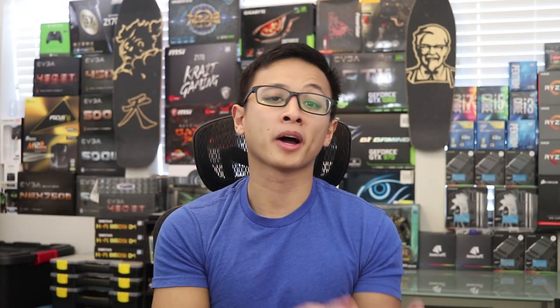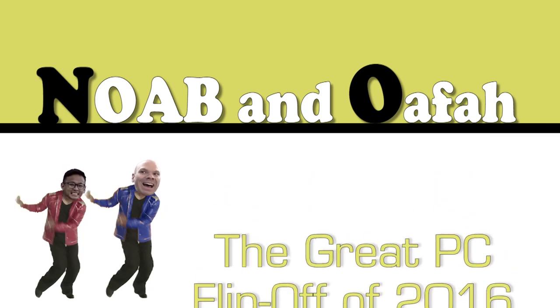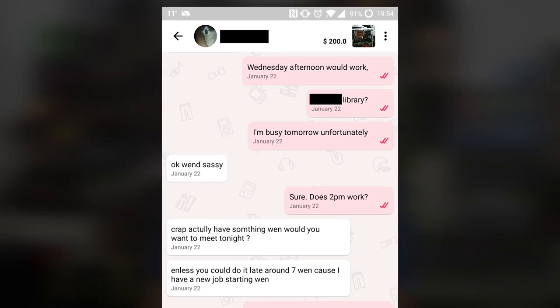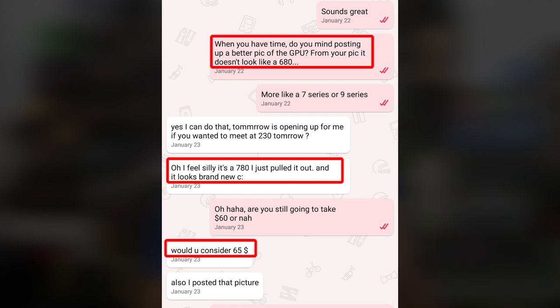The next deal comes from close by — Oscar W of Bellevue, Washington. Bellevue is where I picked up the system for my PC Flipping Challenge video. Oscar had a GTX 1080 but sold it during mining season for a profit, so he was looking for a replacement. He was able to get a reference GTX 780 from Letgo. It's kind of funny because the seller listed it as a GTX 680, but Oscar pointed out it didn't look like a 680, so the seller rechecked it and it turned out to be a 780.